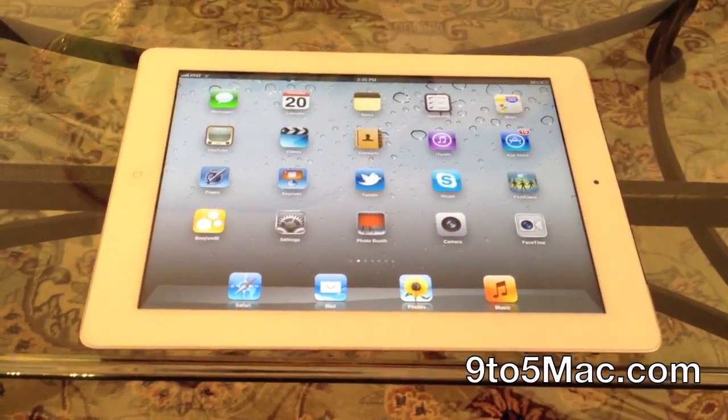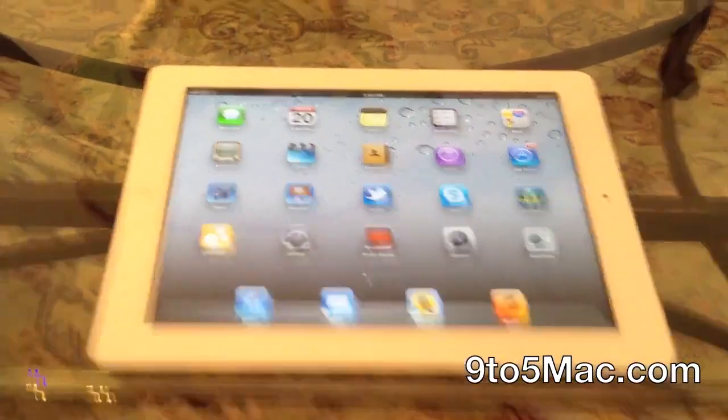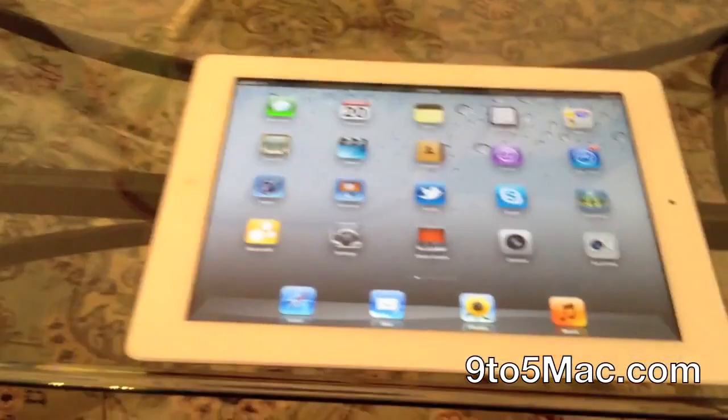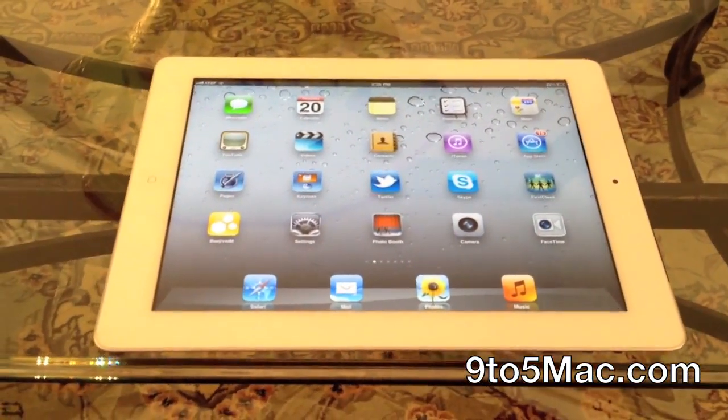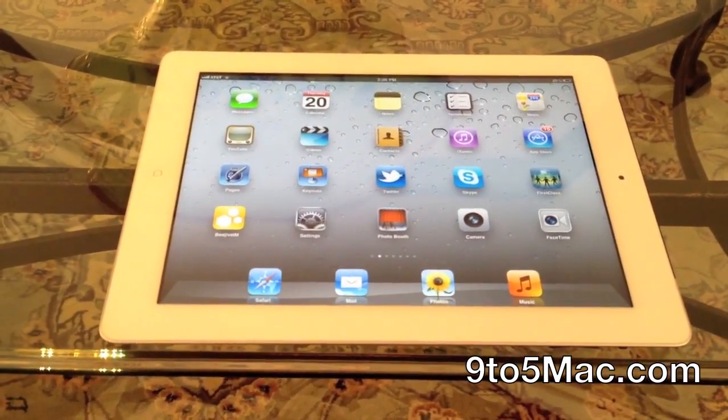Hi, this is Mark from 9FiMac.com, and I'm going to show you a major security flaw having to do with the iPad 2, iOS 5, and the iPad 2 Smart Cover. The issue resides in the Smart Cover allowing anyone to bypass a security passcode on an iPad 2.